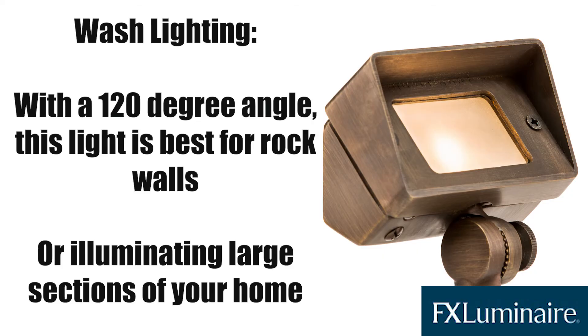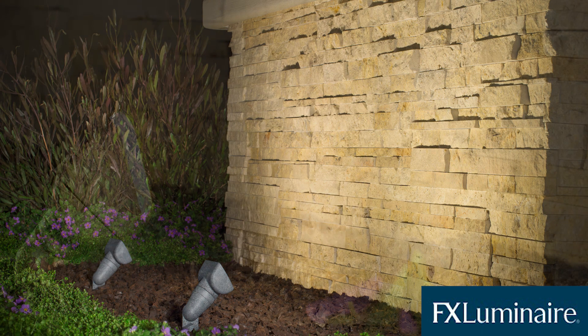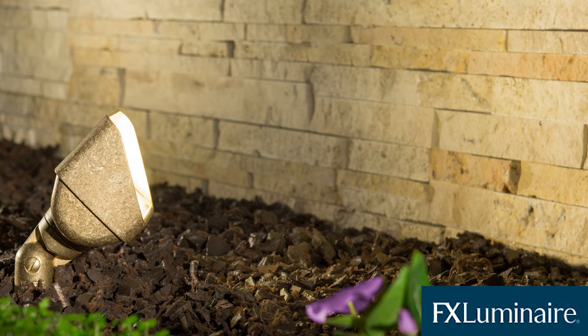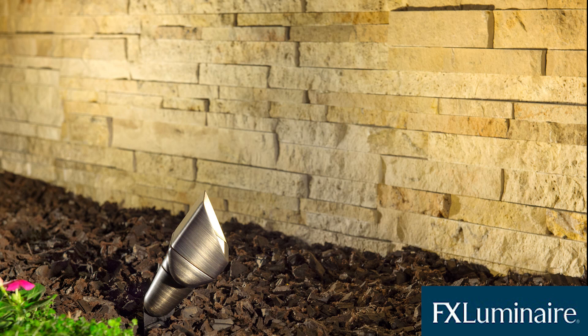If you're looking to illuminate a large section of your home, wash lights will be your most effective fixture, as they give you a very wide angle to work with. Any rock walls or entryway signs can be completely lit up with just a single wash light. You won't get the specific detail that accent and up lights offer, but as you can see, each stone is still quite noticeable.